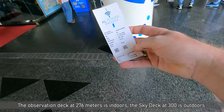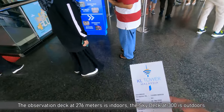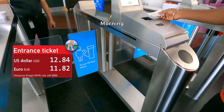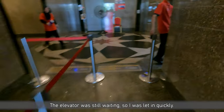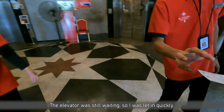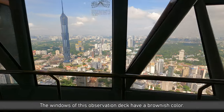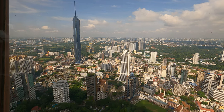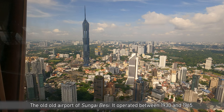Bought my ticket for the observation deck only, because it's inside — I don't need to go to the outside again. Hello Isaac, morning! Thank you. This is air-conditioned and almost 300 meters up — that's pretty neat. You can see that biggest tower in KL, the Petronas Tower, and the old airport there — we were there earlier.